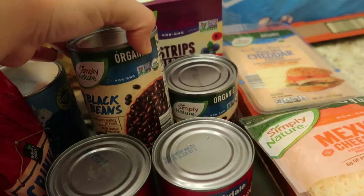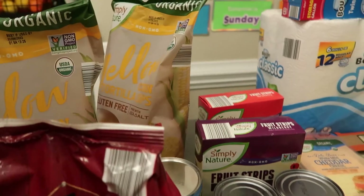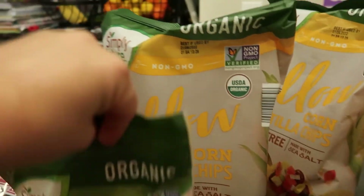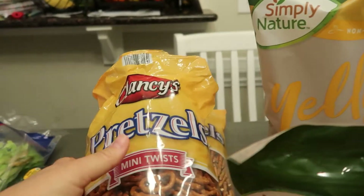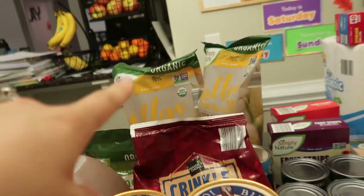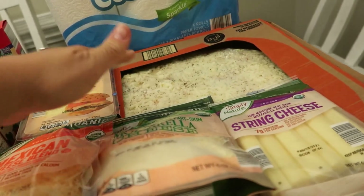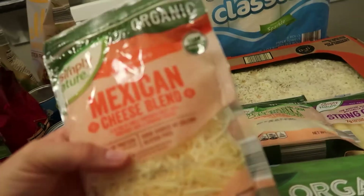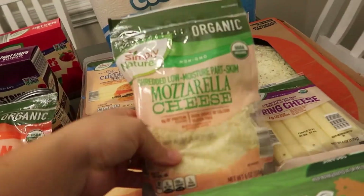We did grab some black beans, some fruit strips in wild berry and strawberry. We're actually going to a friend's house tomorrow for Football Sunday so I'm making some dips. I got some cane sugar and two bags of yellow corn chips to bring to the party. We dipped into this bag of pretzels so I got another bag. Under here is a big cheese pizza — they're massive pizzas at Aldi.